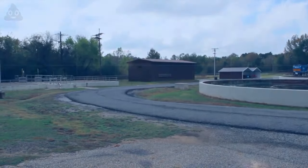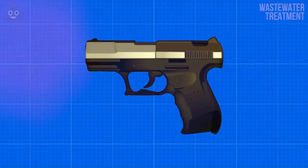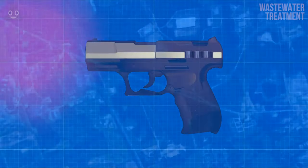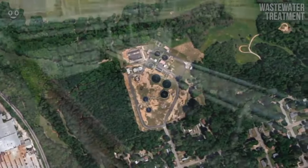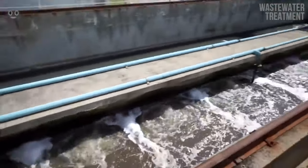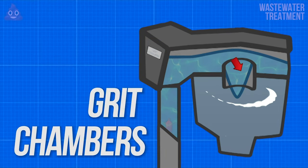Whatever is removed from the bar screens is then sent off to your average landfill or solid waste handling facility — or, in the case of unusual items such as guns, they're sent off to the evidence locker in a police station to be investigated. Next up is the grit chamber. This isn't a chamber filled with good old southern grits like your grandmother used to make. This grit chamber is much, much worse.